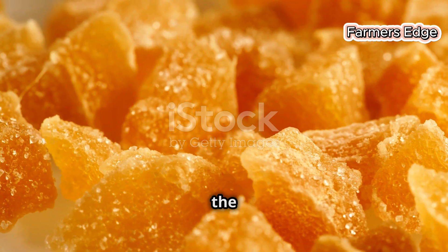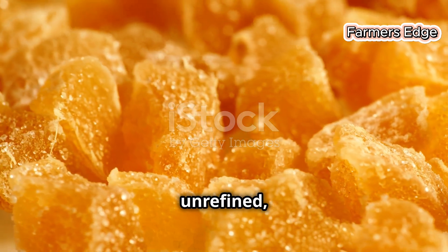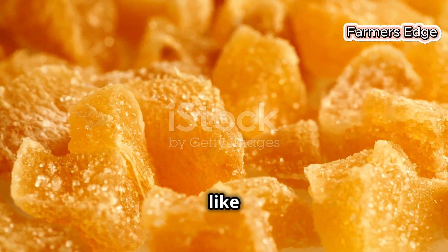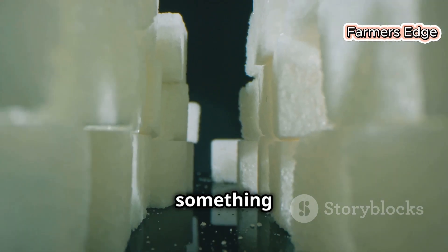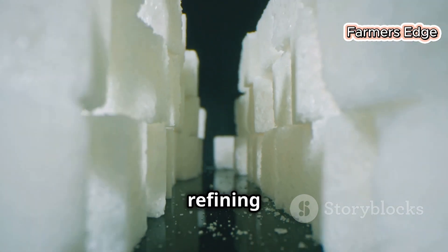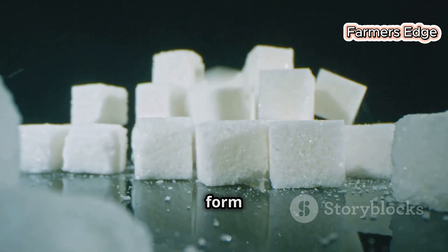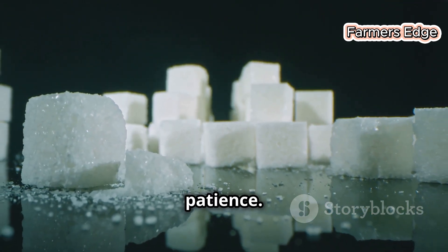Think of it as a diamond in the rough. These raw sugar crystals, though coarse and unrefined, hold within them the promise of sweetness. They may not look like much now, but with the right process they will shine. We're about to polish it into something truly special. The refining process is intricate and precise, designed to extract the purest form of sugar from these raw crystals. It's a transformation that requires both skill and patience.